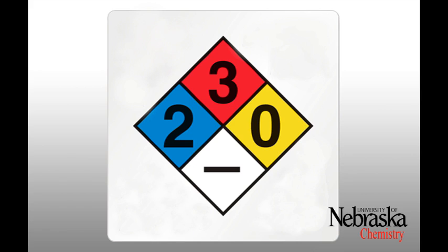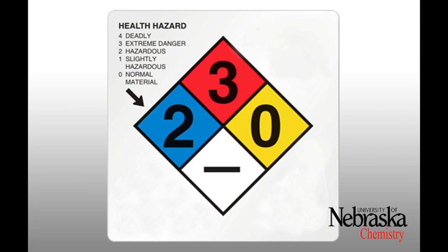There are two different types of safety labels you will see in the lab. The first is the NFPA diamond, found on most chemicals. Each colored region represents a different chemical hazard on a scale from zero to four. The blue region represents health hazards: zero is normal material, one is slightly hazardous, two is hazardous, three is extremely hazardous, and four is deadly.